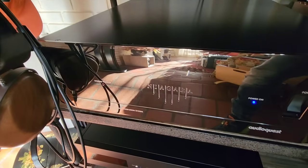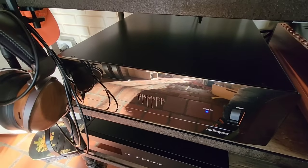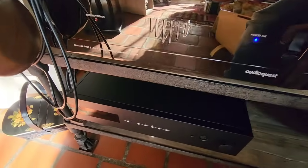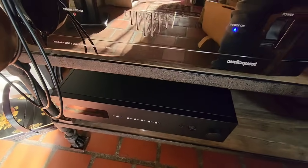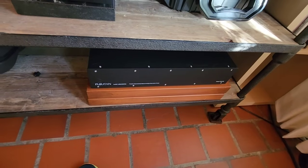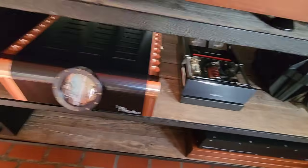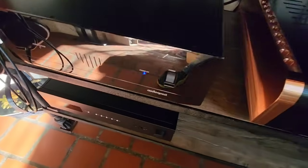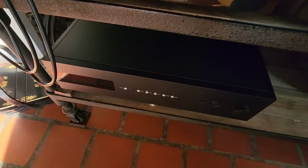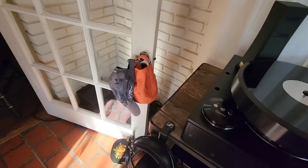And then under here we have a Niagara — that's the AudioQuest power conditioner. We've also got a Puritan Audio PSM 156 over here — I love the Puritan, though it's not currently being used. And then right here is a DCS Bartok Apex — I think it's currently around $22K.